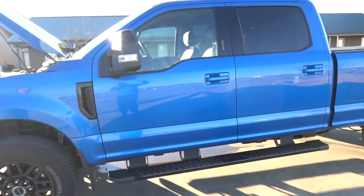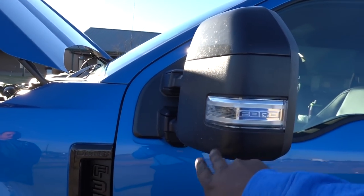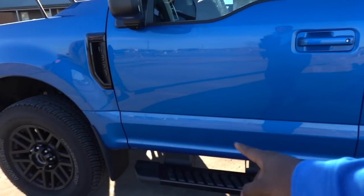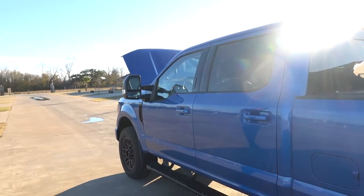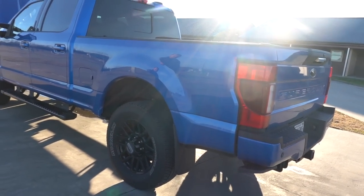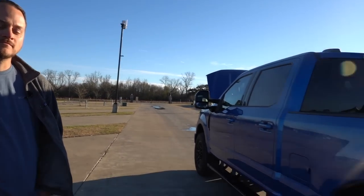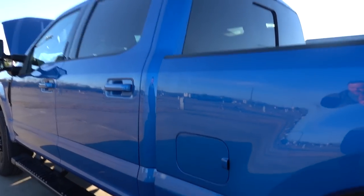Even up on the mirror you can see they have a black accent, and these are power mirrors with lights and black running boards — they look pretty good. I'm really digging this blue paint. The color is Velocity Blue — really nice.